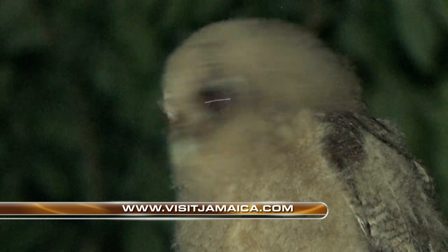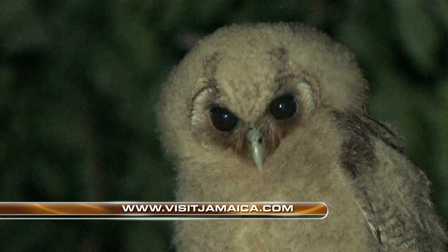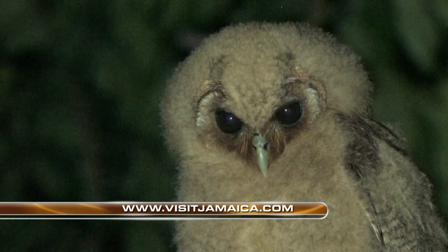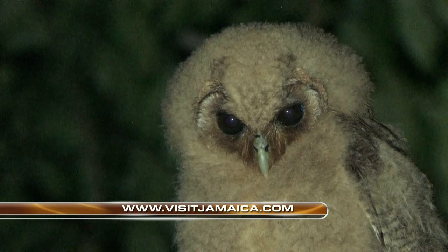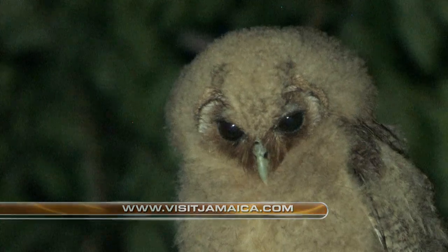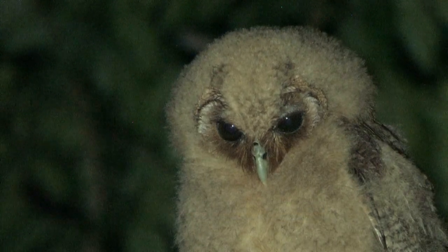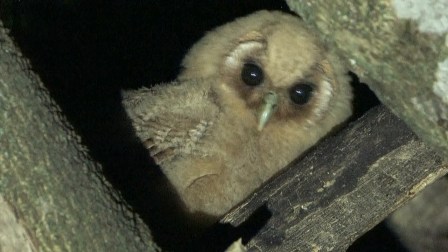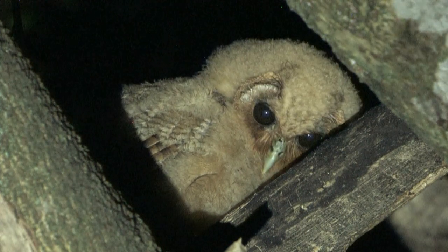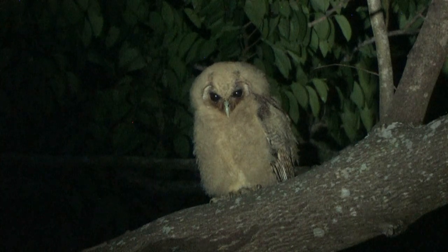They look totally different from the adults. The adults have got that nice tawny color, but these fledglings are nearly white — they've got this white downy color. As is often the case with owls, fledglings look very different, often very white, while the parents are a totally different color. That's not unique to the Jamaican Owl but common to many owl species. What I can tell you is this is a unique owl in its own genus, Pseudoscops — the Jamaican Owl. How unbelievable was that? Our golden bird — Jamaican Owl.